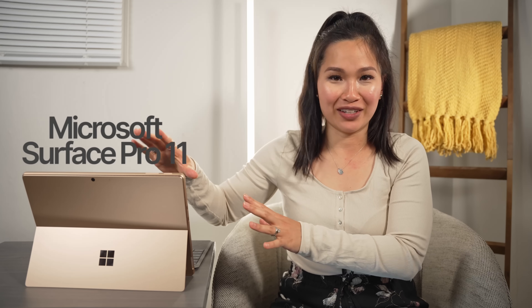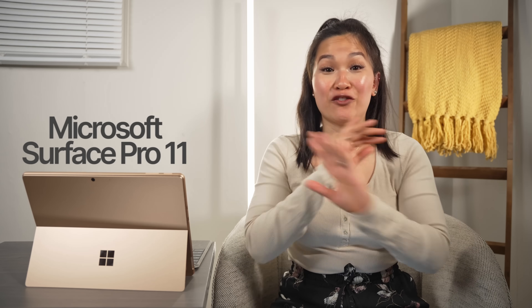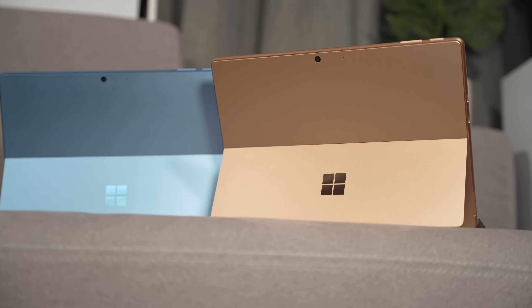This is the Surface Pro 11 and it might not look like it from the outside, but it has been such a different experience from the Surface Pro 9 that I got back in 2022 — different in some very good ways, but also different in a few frustrating ways.